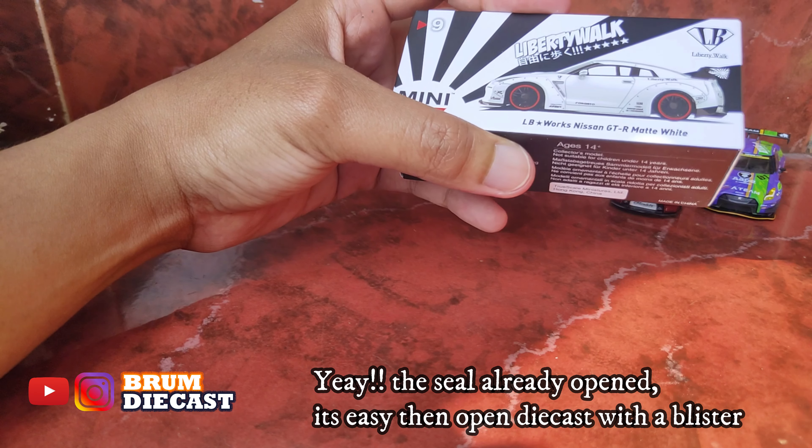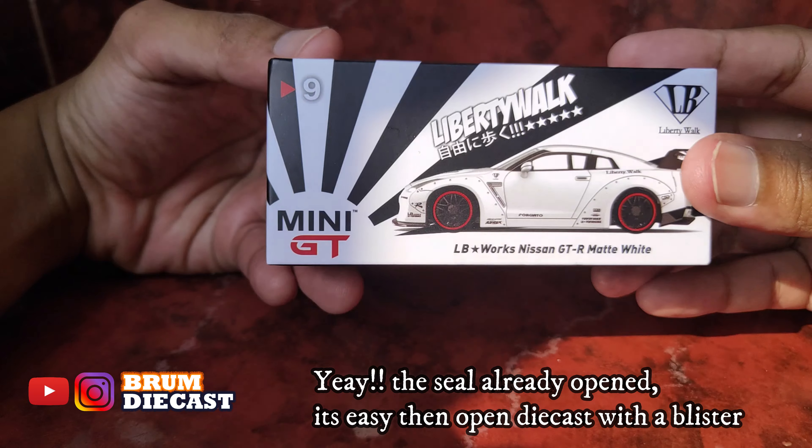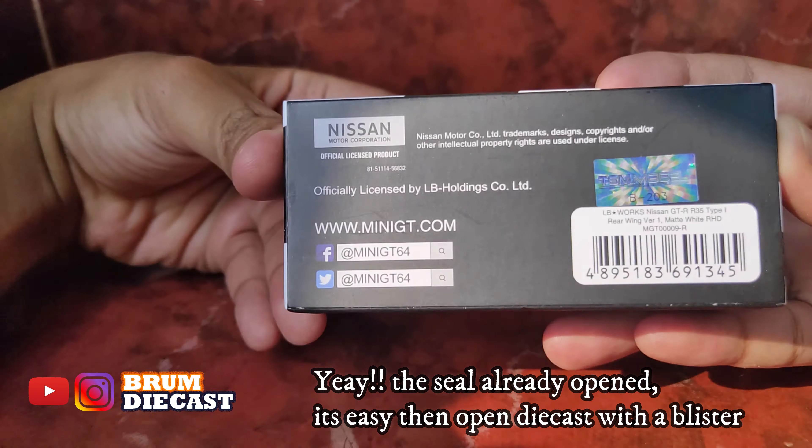Oke, ini dia, sudah terbuka dari plastiknya guys. Gampang ya guys kalau pake sekel plastik seperti itu bukanya.